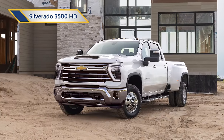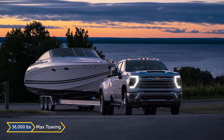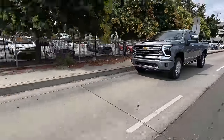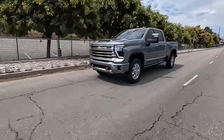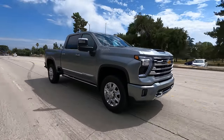Other options include the 3500 HD, which you can get as a dual rear wheel setup — that gets you your 36,000-pound max towing capacity. You can also opt for two- or four-wheel drive. The Silverado HD comes in six trims starting with the base Work Truck, followed by the Custom and LT. The LTZ and High Country get you even more bells and whistles, and that ZR2 trim level should be arriving soon.